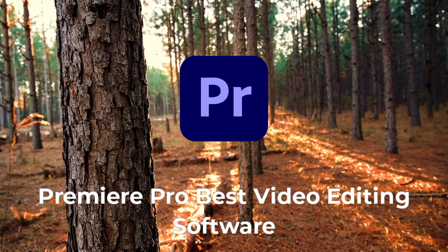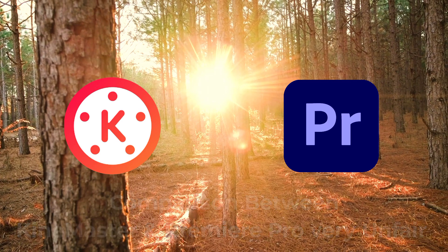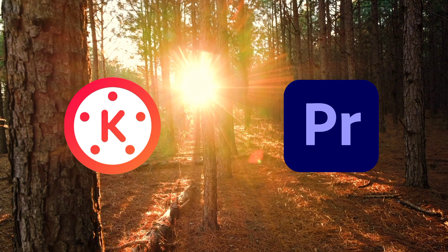Number four is Adobe Rush — the worst 1080p quality in comparison to the others. Adobe Premiere Pro is one of the best video editing applications, but KineMaster versus Adobe Premiere Pro is not a fair comparison in my opinion. A lot of YouTubers do this, saying KineMaster export qualities are rubbish and so on.